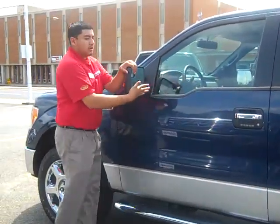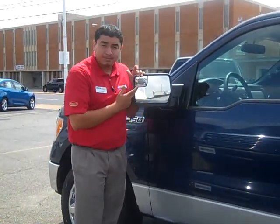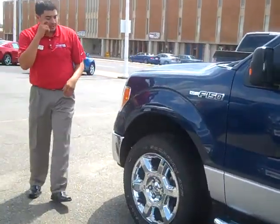You also have your breakaway mirrors, which all F-150s come with, and your blind-spot integrated mirrors.